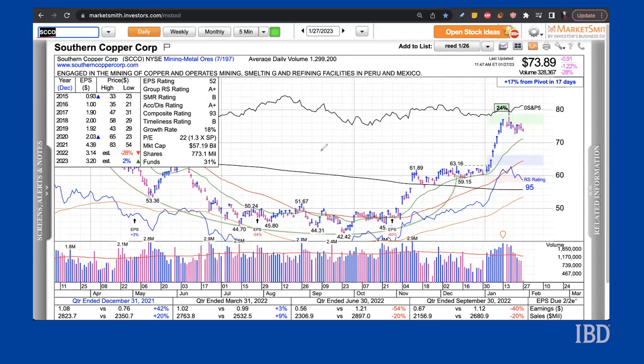Taking a look at the stock on Marketsmith, shares broke out from what appears to be a saucer with handle base on January 4th. Soon after a move above the 63.26 buy point, shares wasted no time before launching sharply higher in very strong volume. When it comes to great breakouts, this is exactly the type of action you want to see. Nine up days in a row later, the stock reached its 20% profit zone and has been drifting sideways ever since.